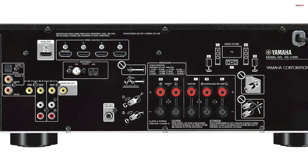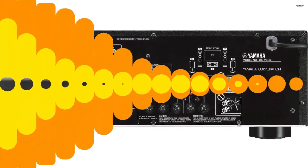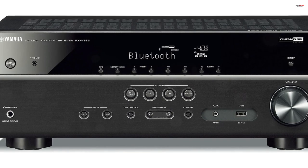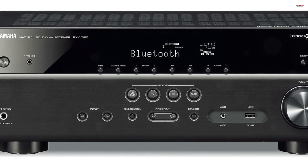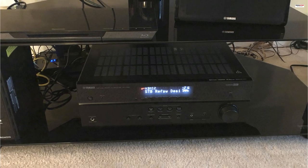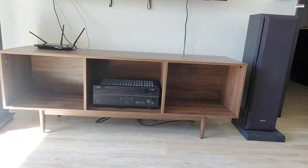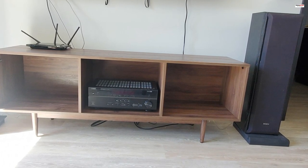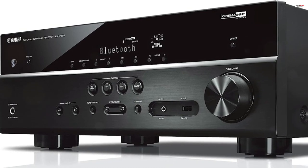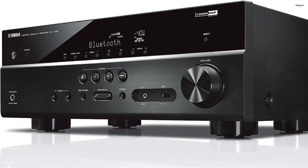The inclusion of enhanced audio return channel takes advantage of the next generation of ARC technology. It allows for full-resolution, multi-channel audio formats such as Dolby TrueHD and DTS-HD to be transmitted through the HDMI connection, ensuring you can enjoy the most realistic and immersive surround sound experience. Additionally, the RX-V385 features built-in Bluetooth functionality, enabling wireless music playback from smartphones and other devices. Yamaha's Compressed Music Enhancer optimizes Bluetooth audio transmissions, ensuring that your music maintains vivid and dynamic sound quality even during wireless playback. In conclusion, the Yamaha RX-V385 is an excellent choice for those seeking a high-quality home theater experience without breaking the bank.